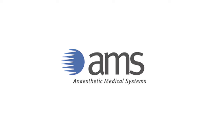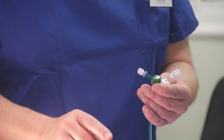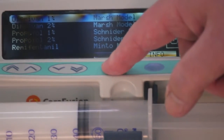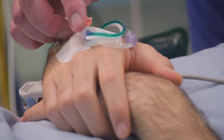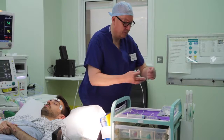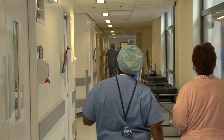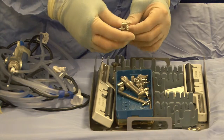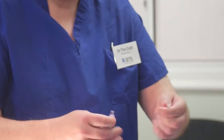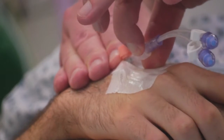AMS is a small UK-based business specialising in the design of world-leading connector systems aimed at optimising the safe delivery of pumped drug infusions to patients. AMS is the culmination of clinicians working with manufacturing and technical experts to produce what are widely held to be the safest drug connector systems available in healthcare.